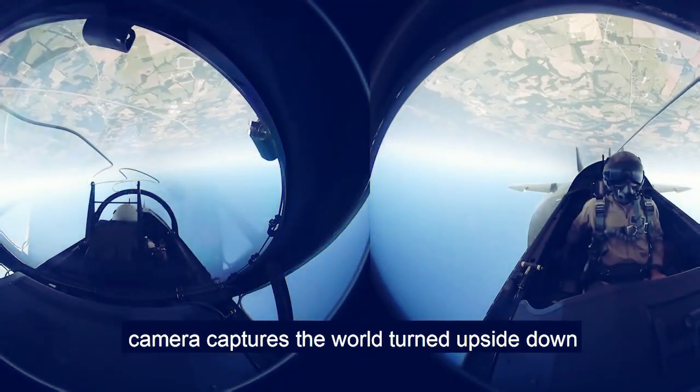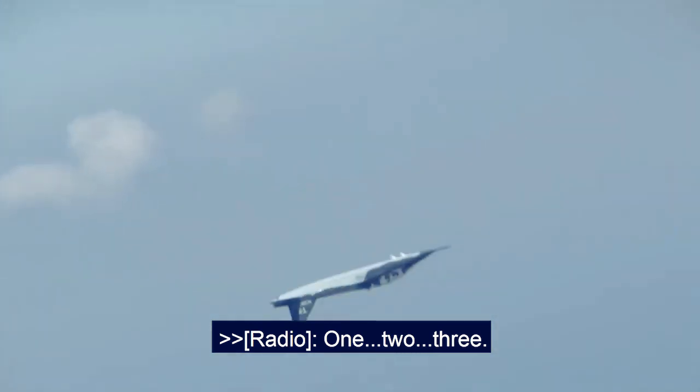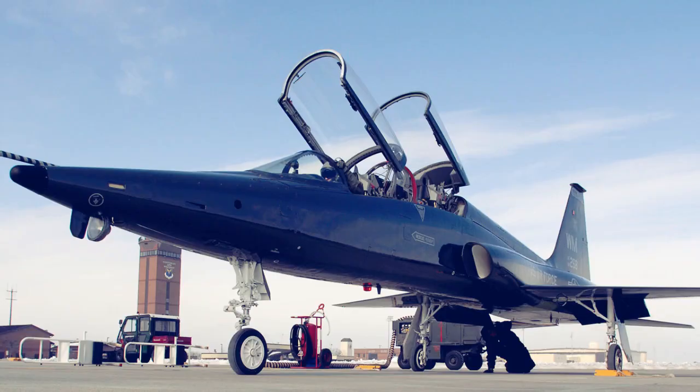The T-7A flight test program is now 80% complete. The T-7A was designed, built, and flown in just 36 months using state-of-the-art design and manufacturing techniques.